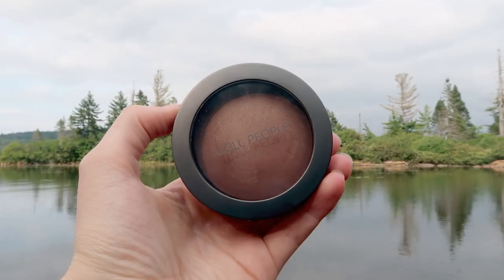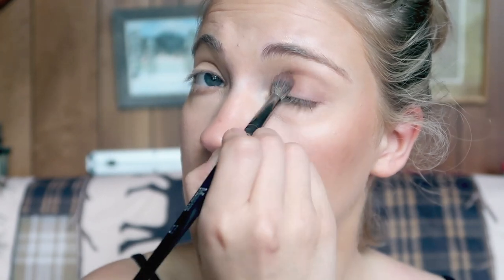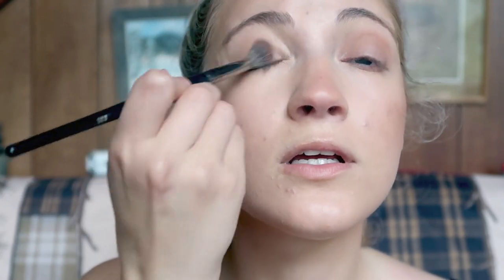To warm up the face, a bronzer I've been absolutely loving is the Well People Bio Base Baked Bronzer in the shade Natural Tan. I'm going to use this to kind of bronze and warm up my face, and I'm also going to apply this as an eyeshadow to the crease. The color of this is so pretty — it gives such a pretty sun-kissed look. I'll bring it to the jawline and a little on the neck as well, and apply the same bronzer to the crease as a nice transition shade, tapping it onto the lid too.